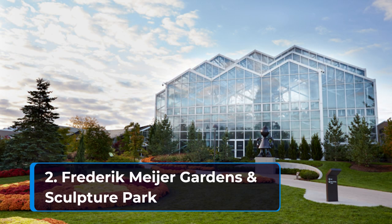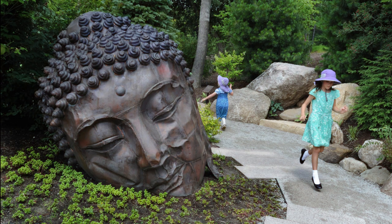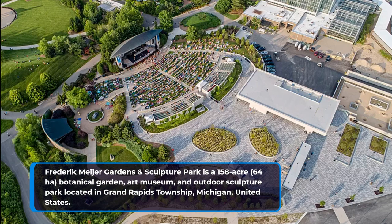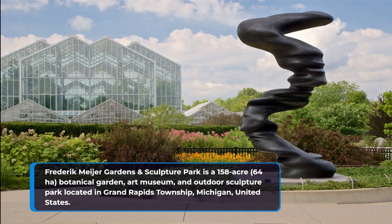2. Frederick Meyer Gardens and Sculpture Park. Frederick Meyer Gardens and Sculpture Park is a 158-acre (64-hectare) botanical garden, art museum, and outdoor sculpture park located in Grand Rapids Township, Michigan, United States.